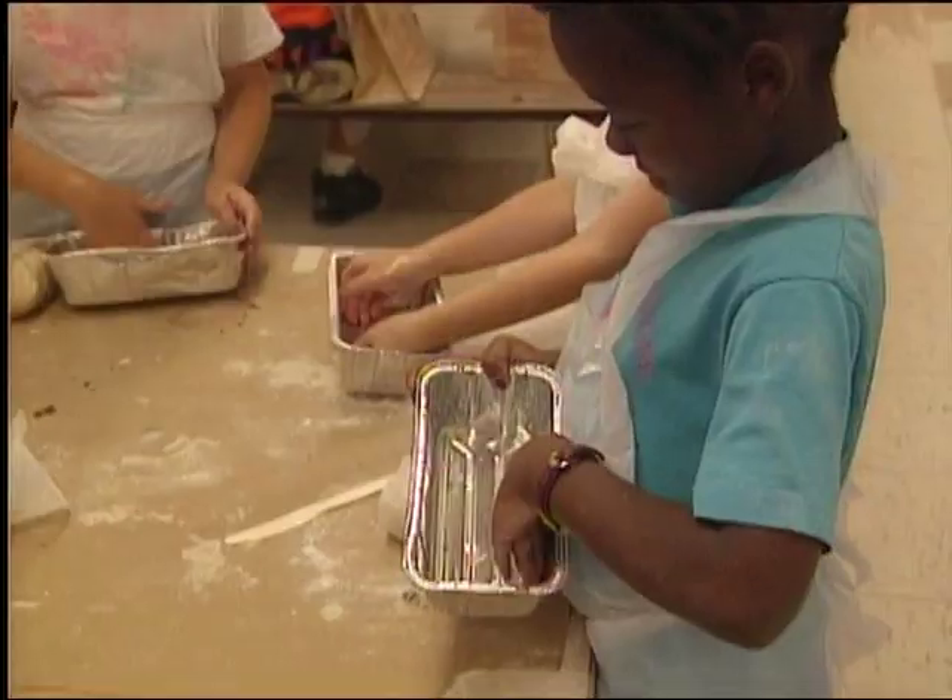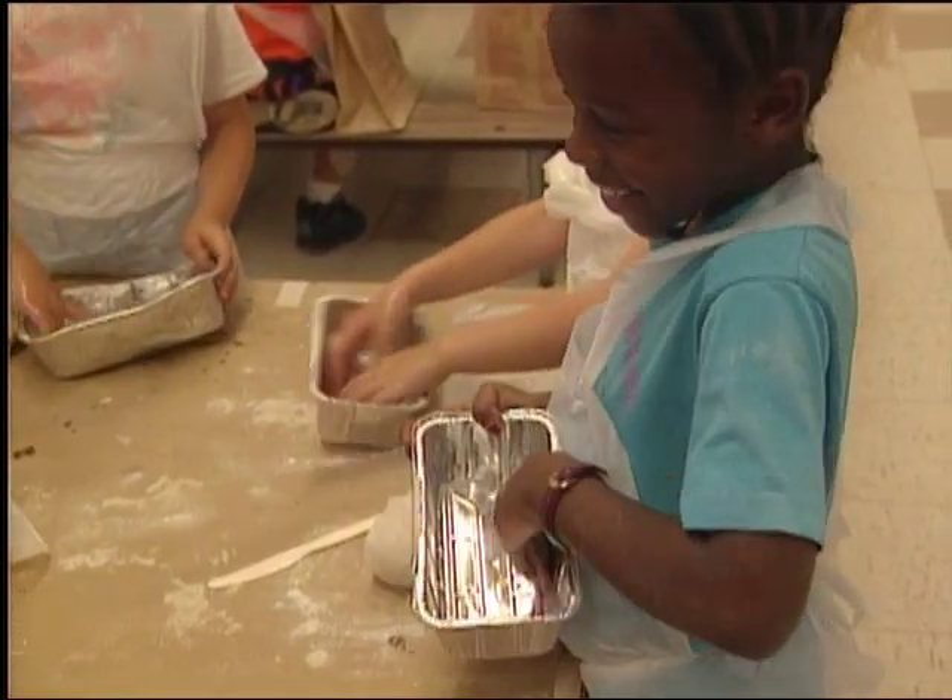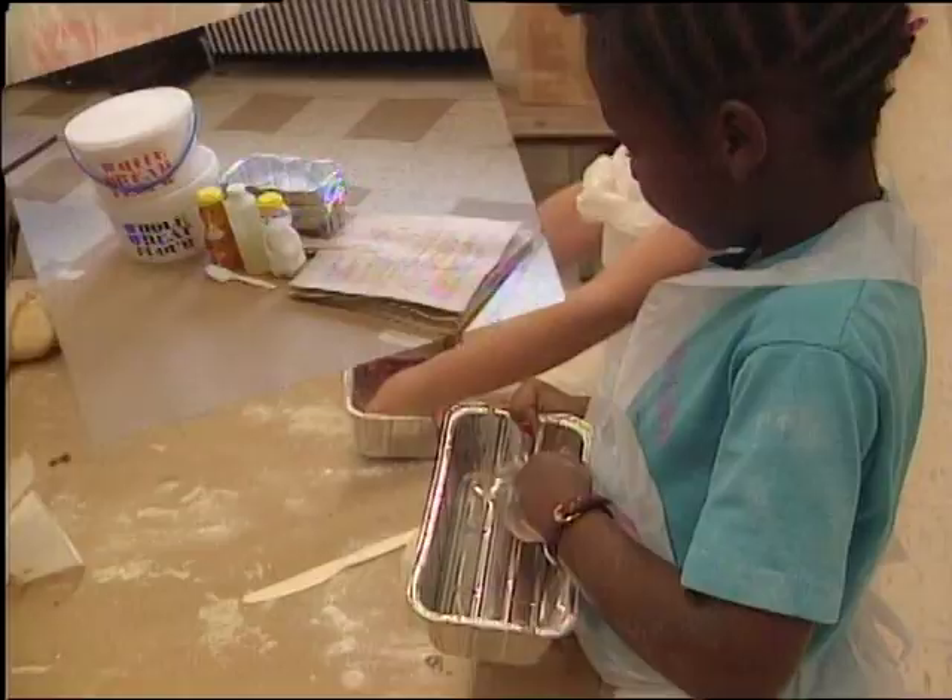Bake the risen loaves on site or let the children take them home for baking with family and friends. Everyone knows that bread is good for you, but did you know that the process of making bread involves many different skills? Students from Timbergrave Elementary had the opportunity to enhance their math and science skills by making their own bread. Take a look.